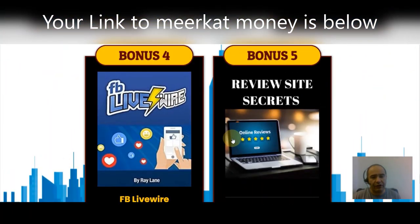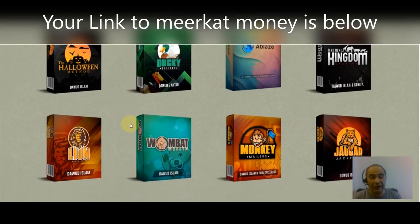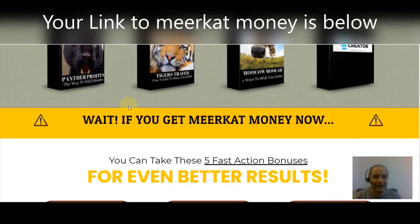Meerkat Money is not a get-rich-quick scheme — you do have to put in the effort, but most of the effort is done for you. Click the link below, get your very own copy of Meerkat Money, and start making those commissions with products already done for you. Let me know in the comments below which product you're looking forward to the most — is it Blaze, Monkey Mailers, the Dolphin, the Cougar, Eagle Mails, Cashless Creator, Tiger Traffic, or Panther Profits? Which one do you think is going to make you the most money?